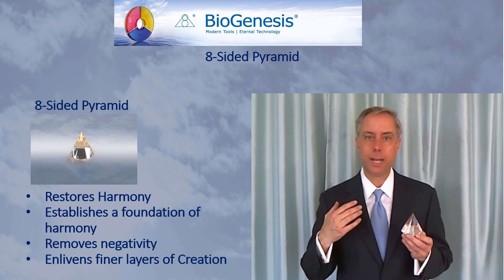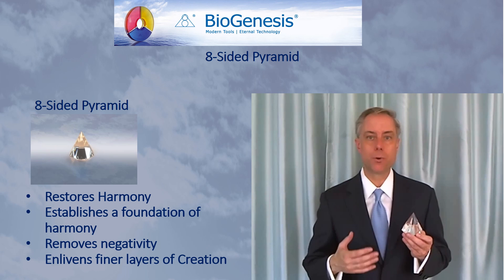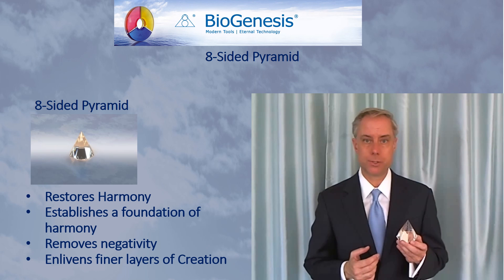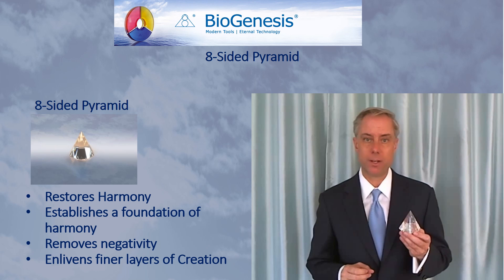For example, in a meditation room, in a treatment room, in a room where you are doing your Biogenesis techniques — the creating technique, or any of the other Biogenesis techniques. A bedroom is another area where you will benefit from the placement of the Eight-Sided Pyramid.